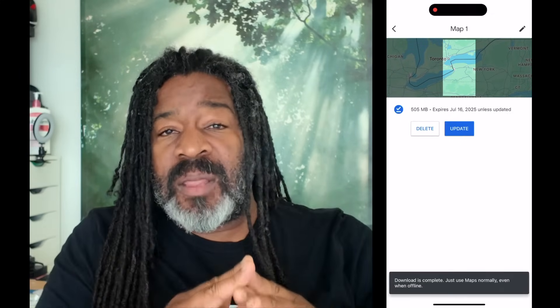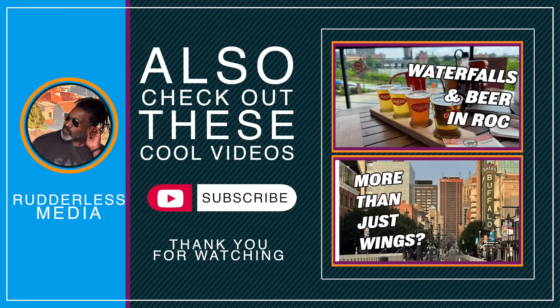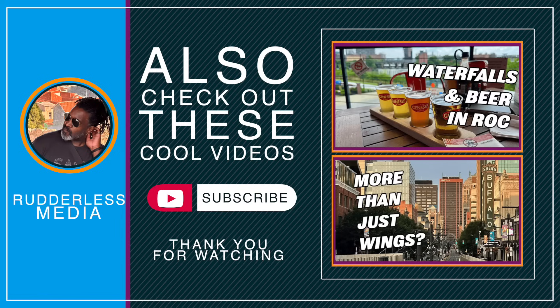All right, we spent a lot of time creating a map for one of my favorite cities, Rochester. So if you're planning on visiting or you've never been and want to learn more, check out our video in the top right. I'll see you over there. Cheers.